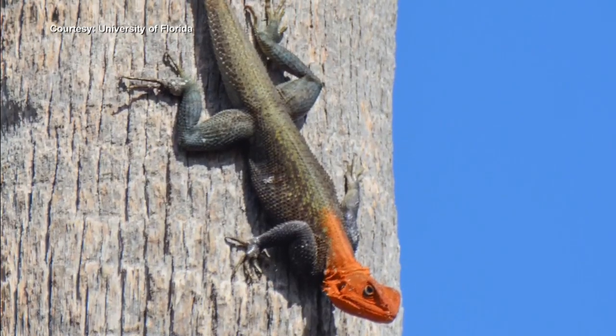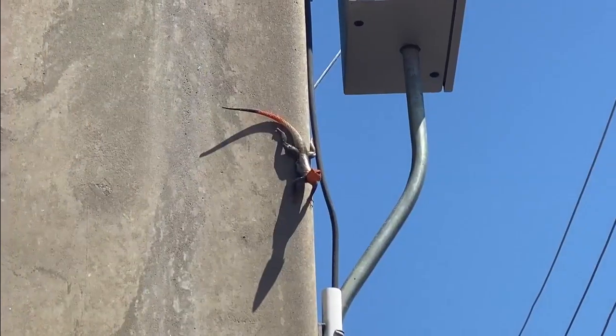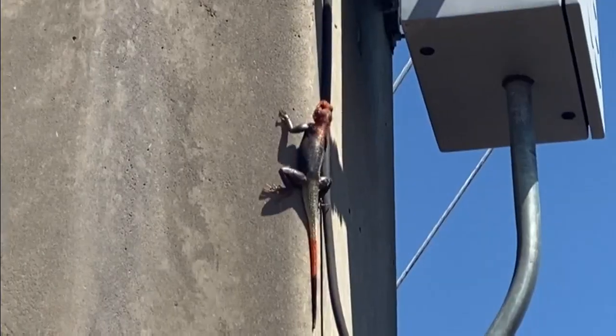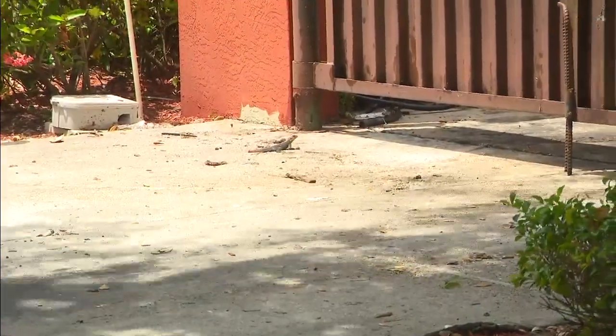The species is called Peter's Rock Agama. Males have a bright reddish head and a multicolored tail. Like most non-native reptiles here, scientists at the University of Florida say they were likely exotic pets released by a dealer at one point in Homestead. And recently, their population seems to be booming.